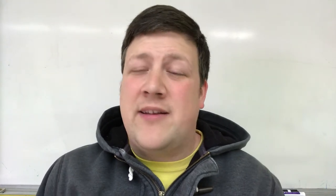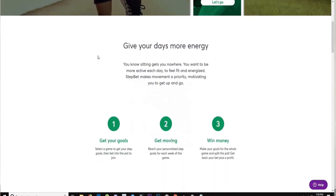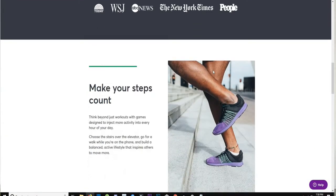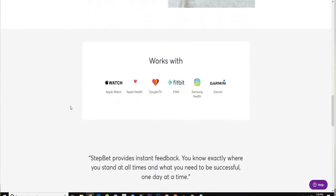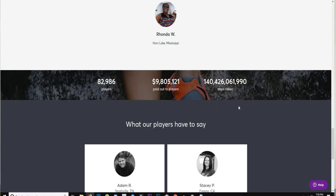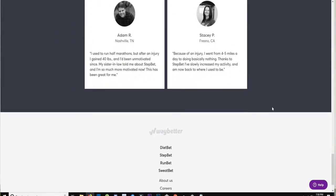The next app is called Step Bet. If you're not into losing a lot of weight, Step Bet might be better because it's about placing bets on how many steps you take per day instead of pounds lost. You set a goal like walking 10,000 steps a day, and every time you reach that goal, you split the pot with others who also completed it. This is great if you run a lot, work out, or are a college student walking between classes every day.